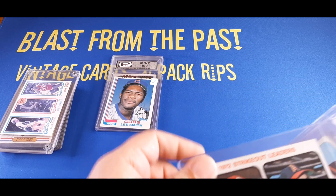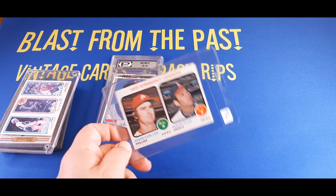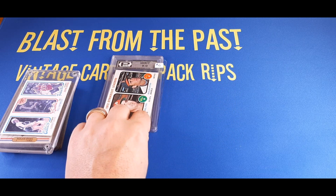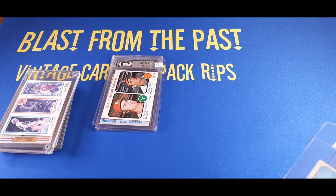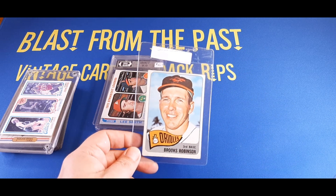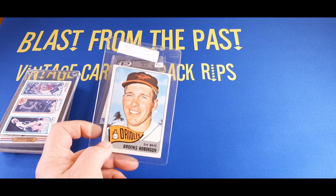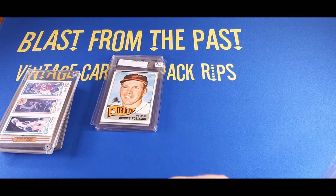These came from one vendor. I got a Steve Carlton and Nolan Ryan '72 Strikeout Leaders from '73 Topps — I got that for like $3 or $4. Here's a 1965 Brooks Robinson — pretty cool card. I think I got that for $20, maybe $15.